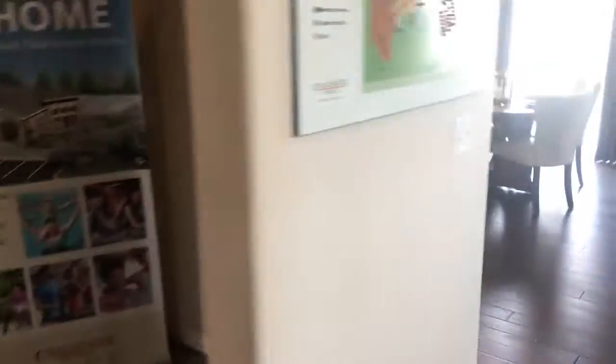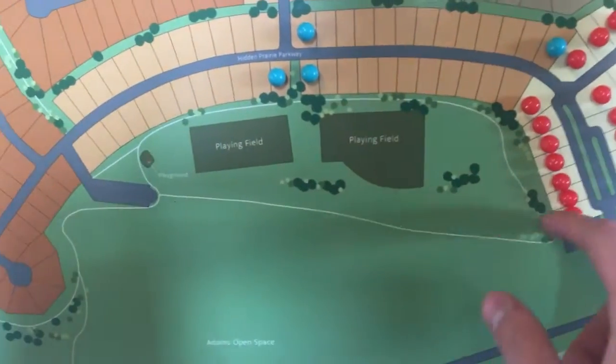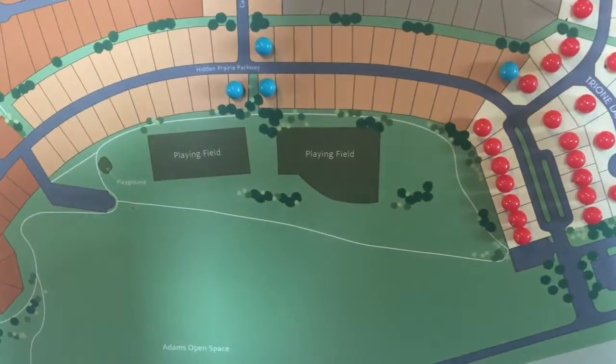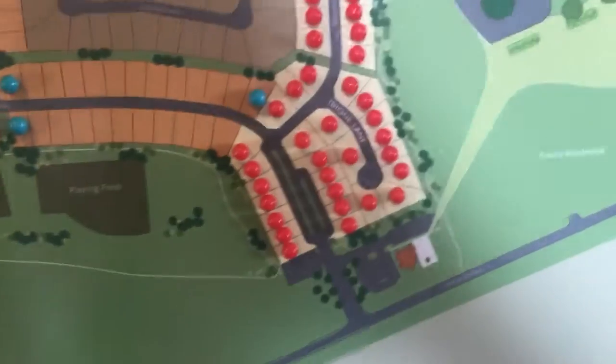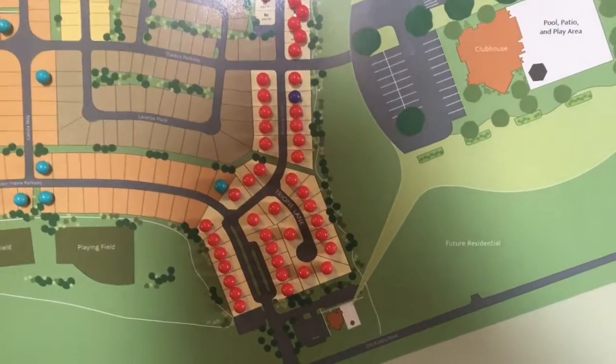Another really unique thing about this community is that we're going to hook up with the Adams Open Space — that's over 27 acres of protected area. We're building over a mile of paved trails and connecting with the existing trail system all the way to Metcalfe. We're also putting in two soccer fields and a playground.